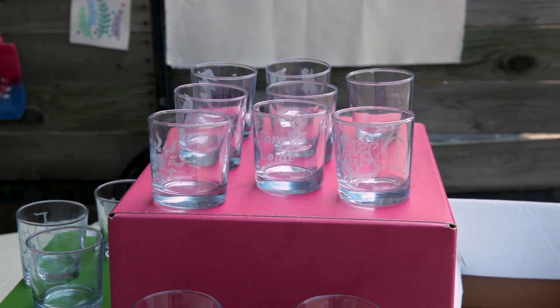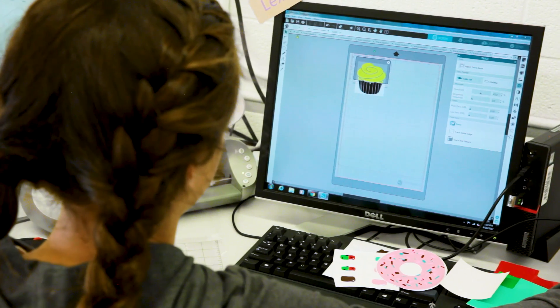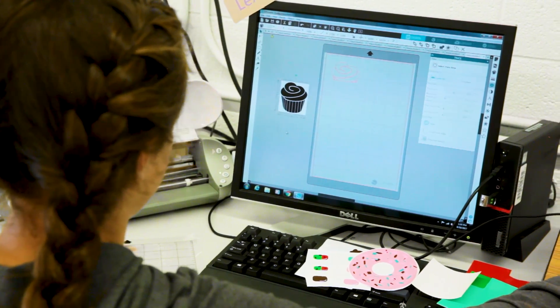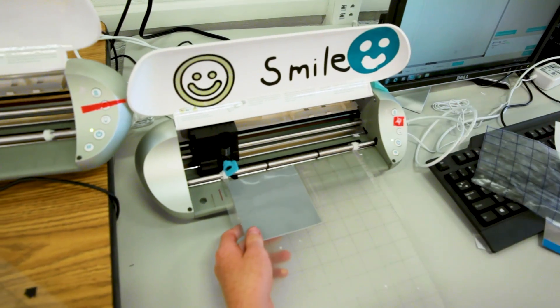A lot of them are doing etched glassware, quilt squares, jewelry, and each of them develops their own little business. I love it because they get to find out what they individually like best about the Silhouette.